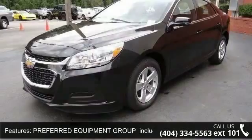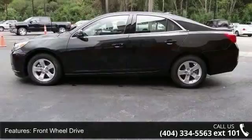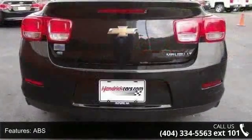Some of the top features included with this vehicle are LPO Rear Spoiler Body Color Flush Mount, Preferred Equipment Group includes standard equipment, Front Wheel Drive, Power Steering, ABS, and 4-Wheel Disc Brakes.